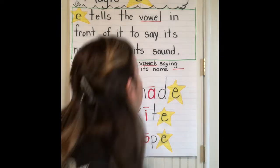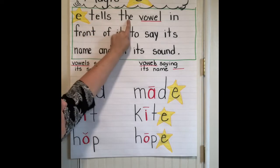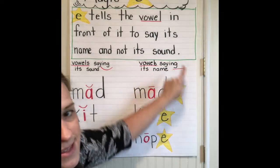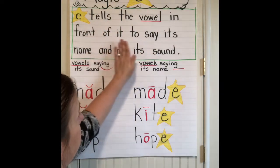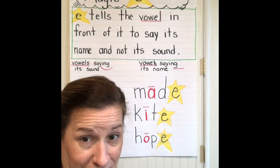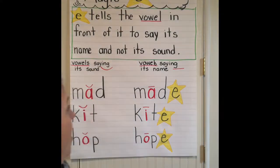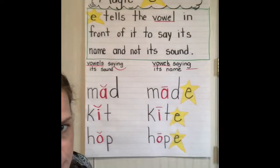It makes them the long vowel sound. E tells the vowel in front of it to say its name and not its sound. So we want the vowel to say its name — we want A to say 'A,' we want I to say 'I.' Let's look at a couple of examples and I'll show you how we move this magic E.